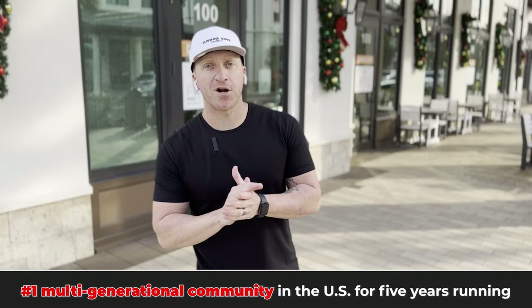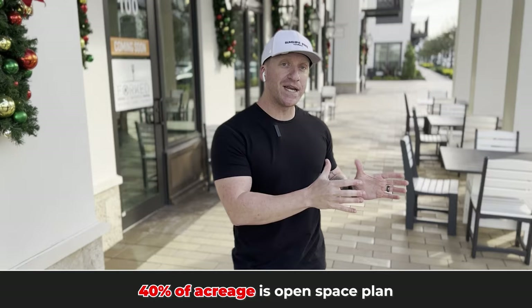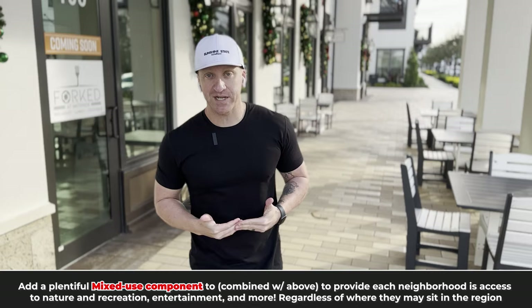Let's first start off with the highlight reel. We have the number one multi-generational master plan community in the entire United States. 2022 gold award winner for best lifestyle community in the United States. Best of the best award winner recognition for best health and fitness. And 40% of the total acreage of this huge area is set aside for open space.